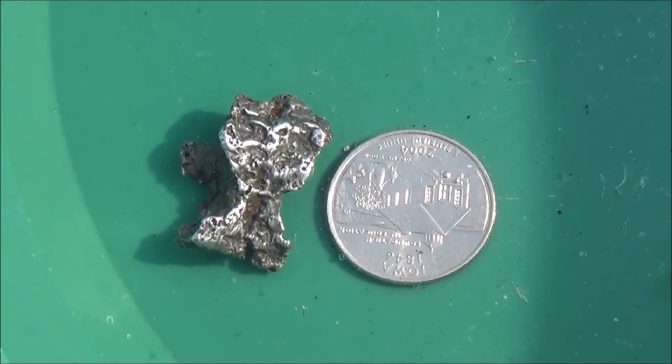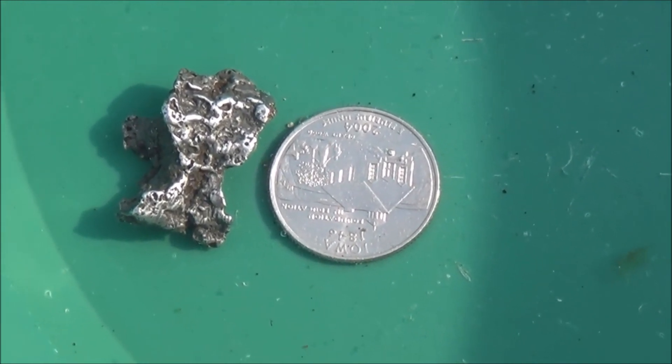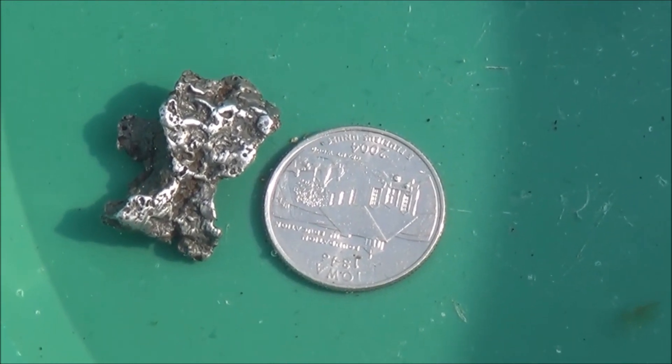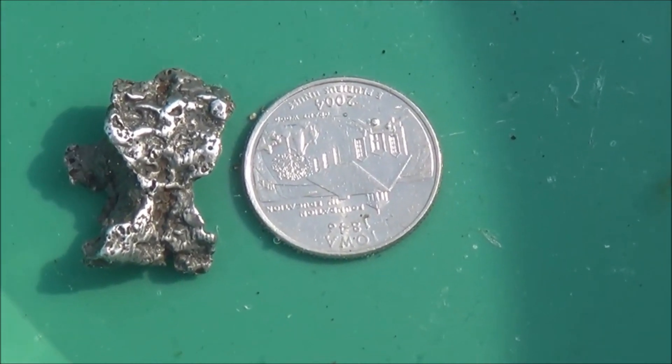Hi folks, I just got back from a three-and-a-half week gold mining, crystal hunting, gem hunting adventure, and I wanted to share with you something that I found while I was out there. I've got a quarter in the pan to give you an aspect ratio to just how big that piece of platinum is.